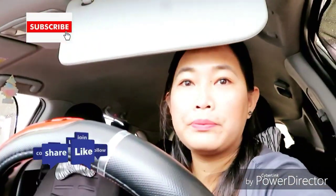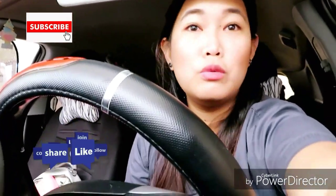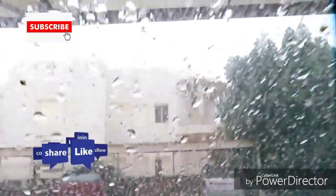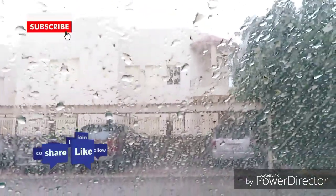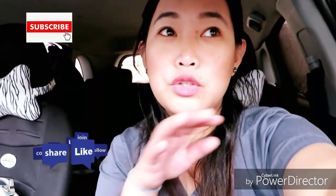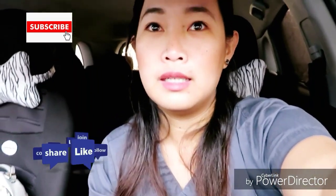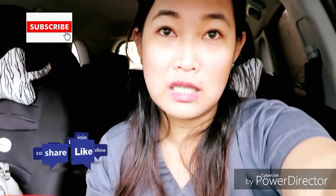I'm inside my car and there's no good lighting because it's a little gloomy. It's raining — you can see my window has drizzle and dust. It's not clean even though I just cleaned my car yesterday. I don't want to drive in the rain but I don't have a choice, I have to go to work.